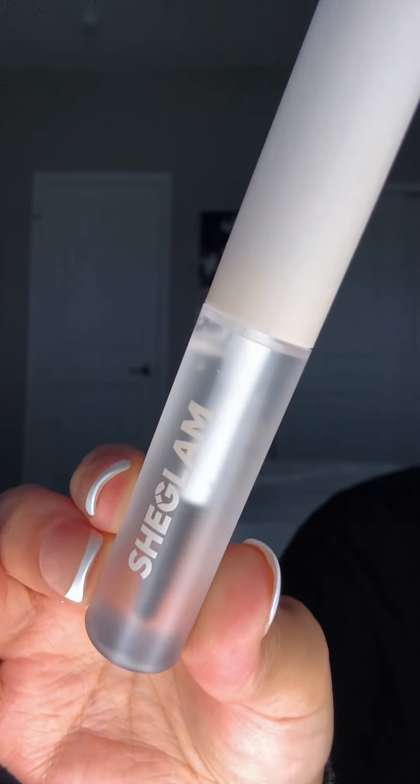Next we have this Set Me Up brow gel. I feel really sick. It's cute, the packaging is really cute. It's very liquidy, doesn't really smell like anything. Yeah, we got a brow gel.